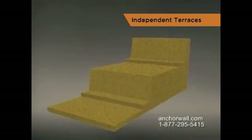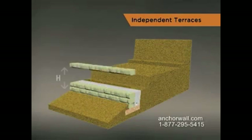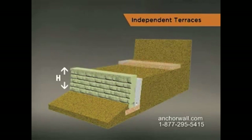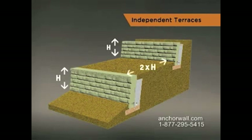Independent walls must follow a 2 to 1 ratio. To understand the 2 to 1 rule, let's call the height of the lower wall H. The height of the upper wall should be no greater than H. In order for these terraced walls to act independently, the upper wall must be built at a distance of at least 2H away from the lower wall.